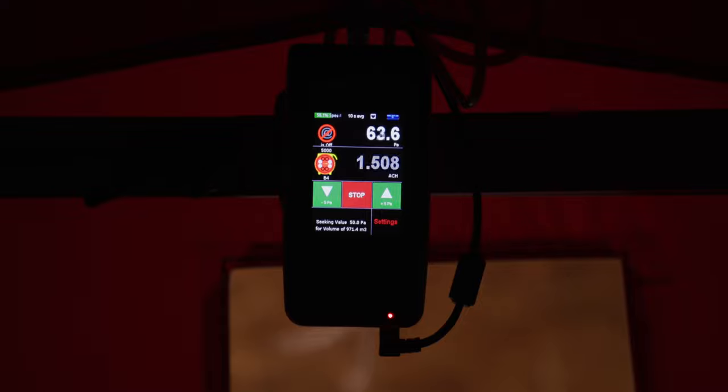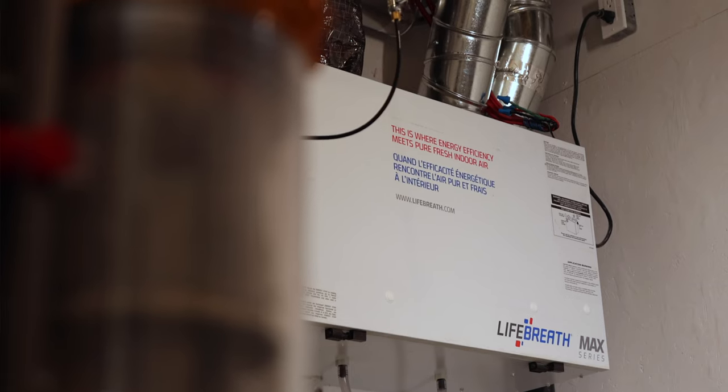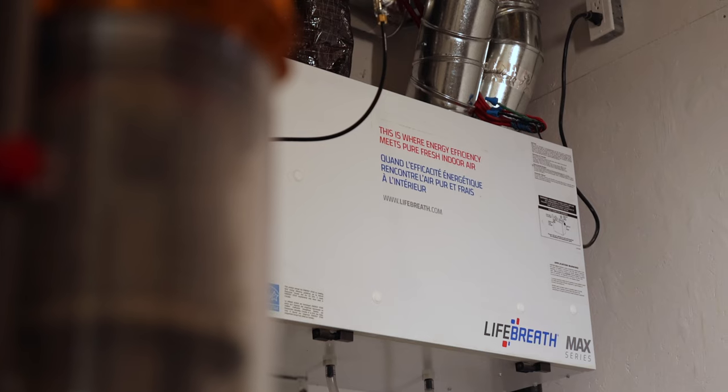When it comes to energy saved, there are two different areas we look at: our wall assemblies and our mechanical equipment. The energy saved from wall assemblies is a direct relation to how much comfort you're going to experience within the home. The mechanical equipment savings relate directly to how much energy you are using to heat or cool your home — you don't feel comfort as much from your mechanical equipment as you do from your wall assemblies.